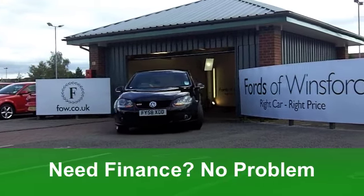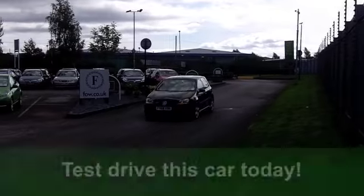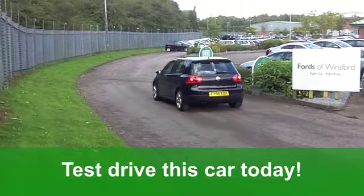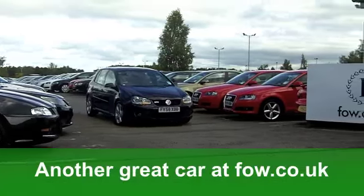You get all the usual refinements, like central locking, airbags and a CD player. You could be driving this. Fancy a test drive? No problem. Why not ring and reserve with no obligation? It's another great car at Fords of Winsford.